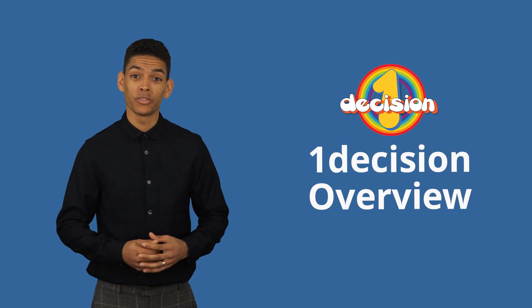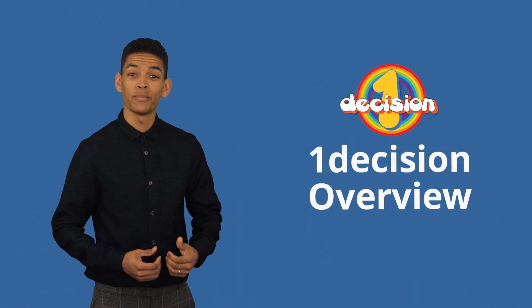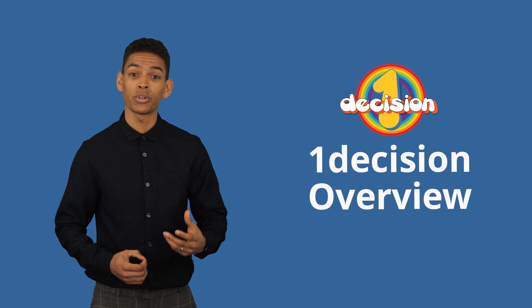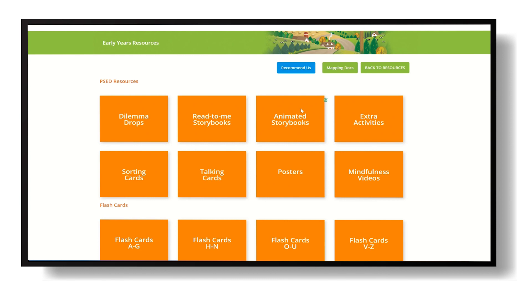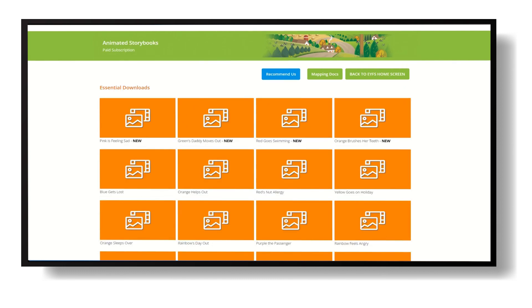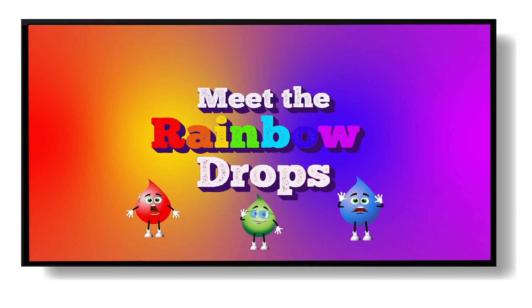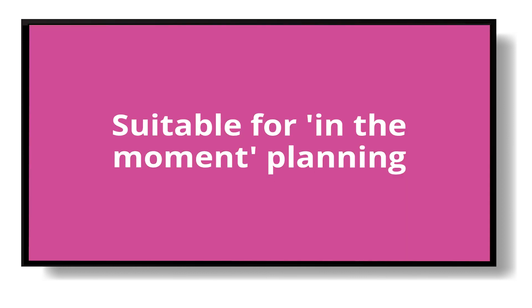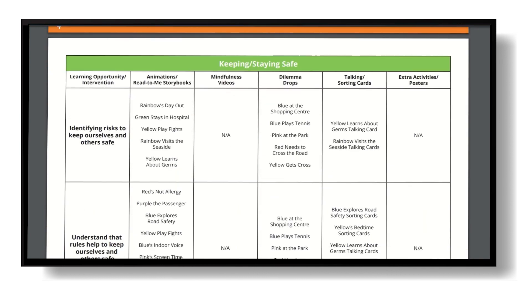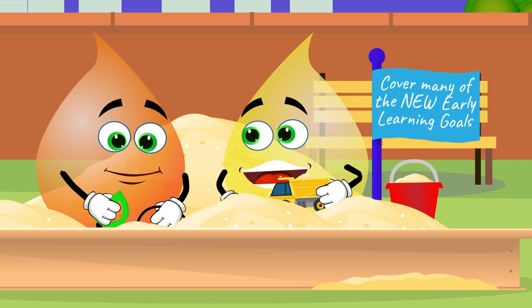Here is a brief overview of the content and benefits of One Decision. Within our program we host a range of resources to support early years, primary, and special educational needs settings. Our award-winning early years portal contains a wealth of resources to support your children in reaching the early learning goals and expectations for personal, social, and emotional development. Suitable for in-the-moment planning, these resources can be mapped to support intervention and individual learning opportunities.